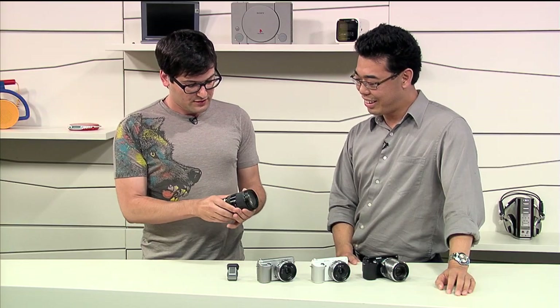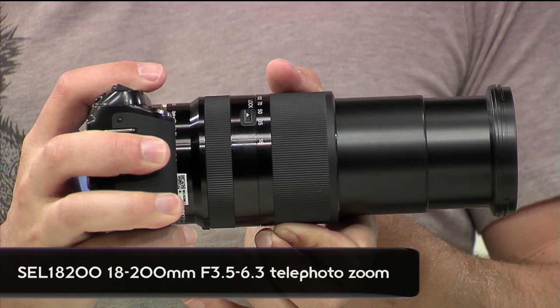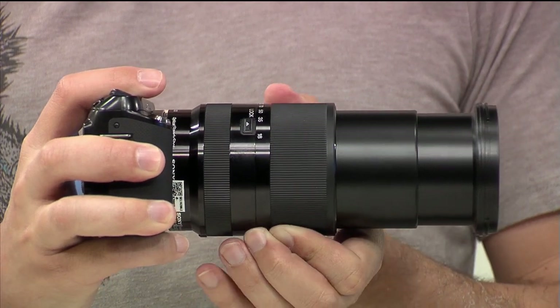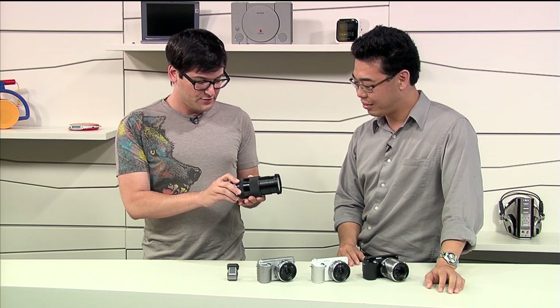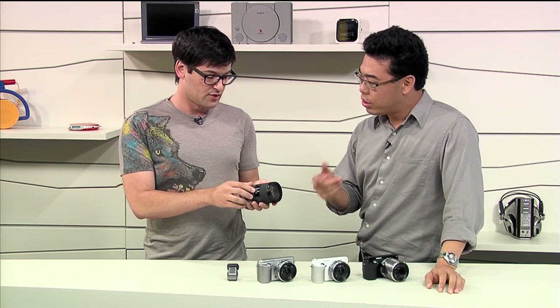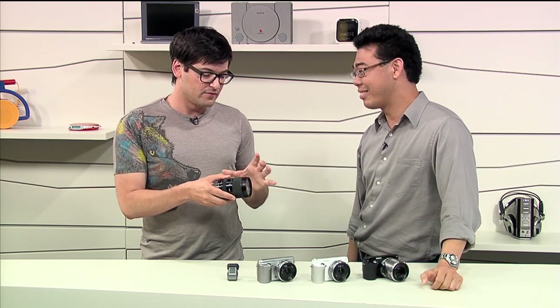There's a new 18-200mm lens here as well. The older 18-200 was a kit lens for the VG10 or VG20, really meant for video usage with a wide barrel for focusing. This new one is a smaller version — if you're traveling light and want that reach but prefer a smaller lens optimized for still imaging, this is for you.